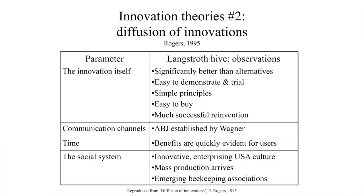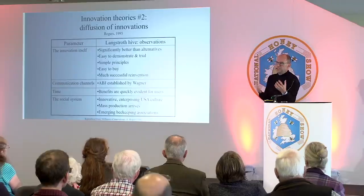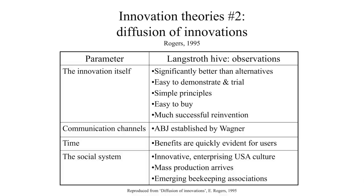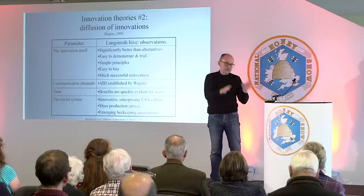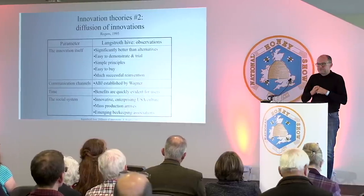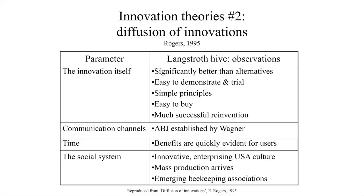Rogers also talks about the social system. There was an innovative, enterprising culture in the States — new stuff is good. The Victorian times were like that, with new continents being explored and a can-do attitude. Two hundred years earlier people thought the ancient Greeks and Romans were the pinnacle of civilisation and looked backwards. That was changing; now we were looking forward, producing electric light and electric telegraph. The zeitgeist was changing. And of course, mass production and beekeeping associations all helped spread the innovation.